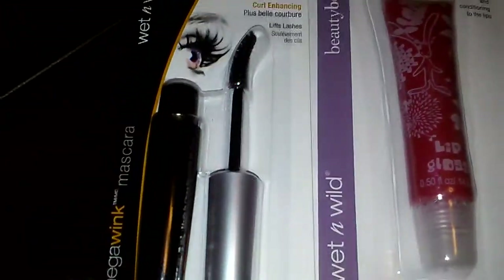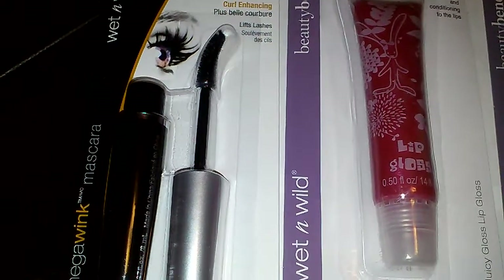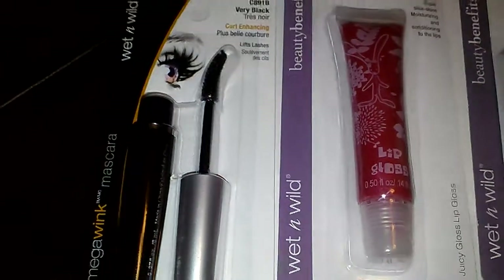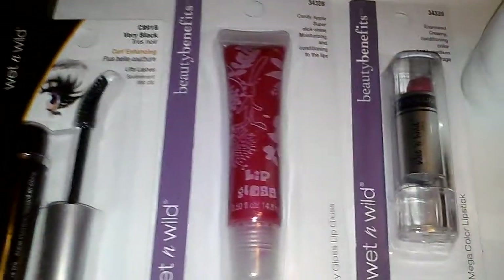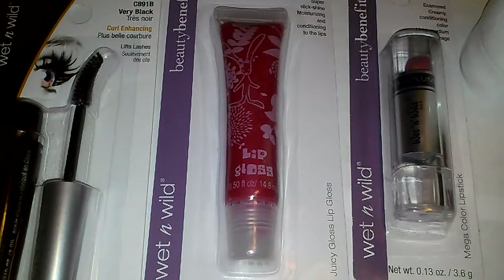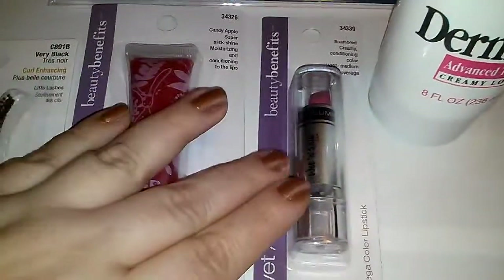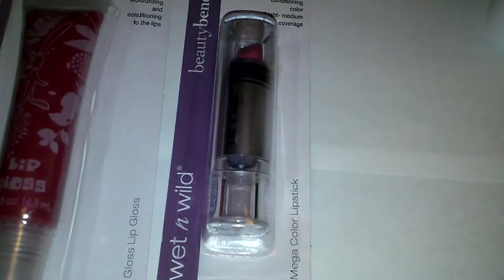I also picked up this Wet n Wild Curl Enhancing Mascara — it's the Mega Wink. I've never seen this one there before, and it's from — oh, that's the regular Wet n Wild. The Beauty Benefits item is this Wet n Wild Juicy Gloss lip gloss, and I also picked up this Mega Color lipstick.